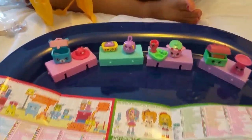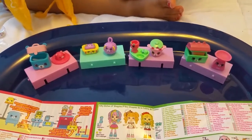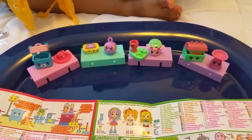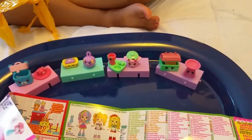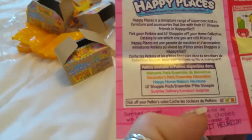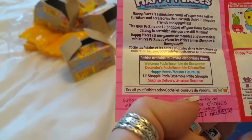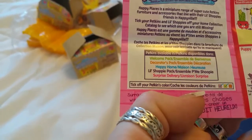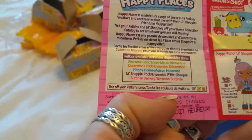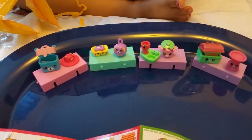So there you have it everyone - this is the collection we got, and this is the Happy Places, the very new Shopkins that just came out. There are so many to collect! It also says: available in the welcome pack, decorator's pack, the happy home which is the big house I was talking about, the little shoppy pack, and a surprise delivery. Thank you so much for joining me today - say goodbye! Bye, until next time!